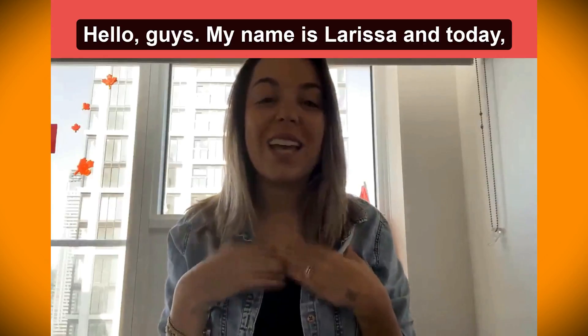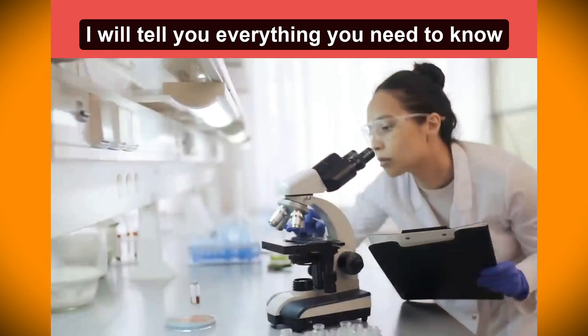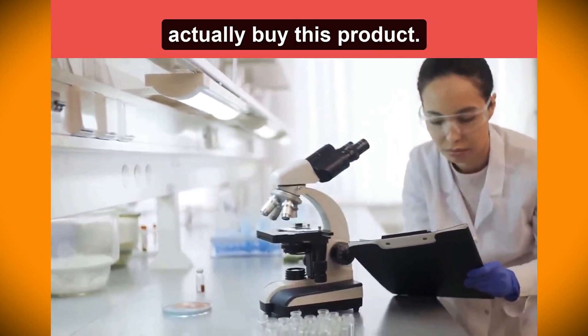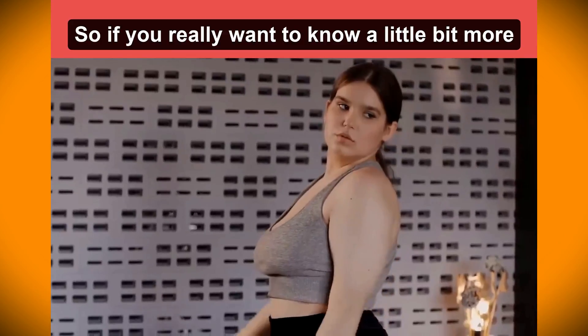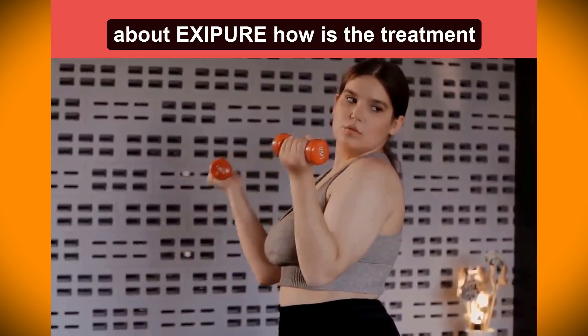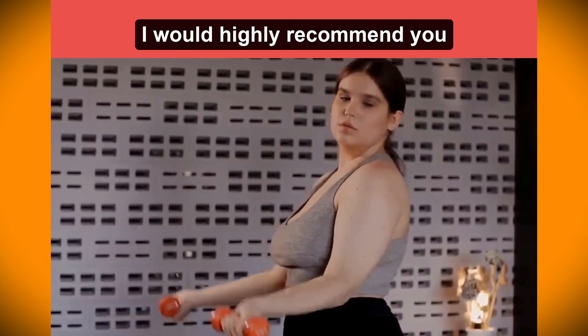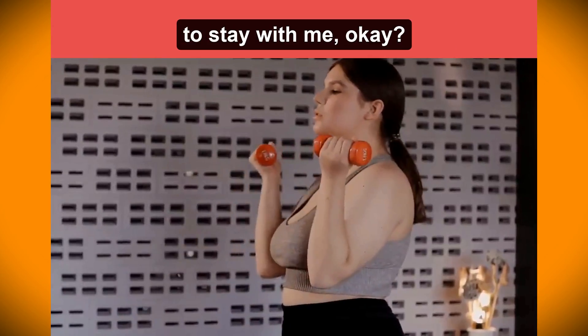Hello guys, my name is Larissa and today I will tell you everything you need to know about XC Beer before you actually buy this product. So if you really want to know a little bit more about XC Beer — how is the treatment, some tips and much more — I would highly recommend you to stay with me.